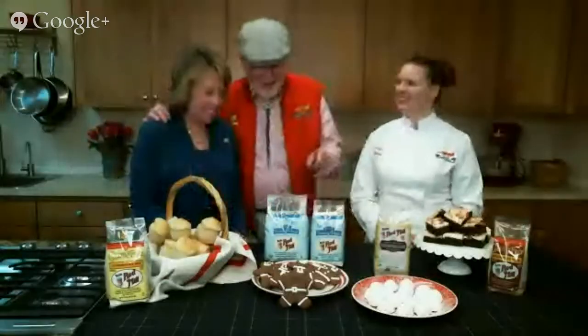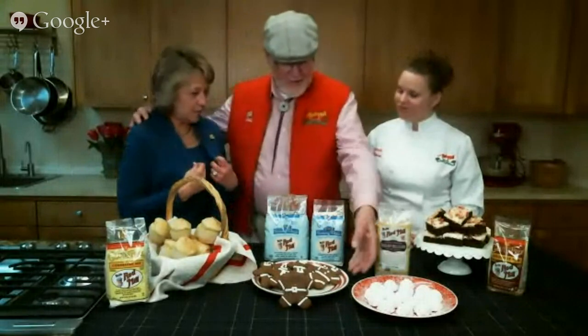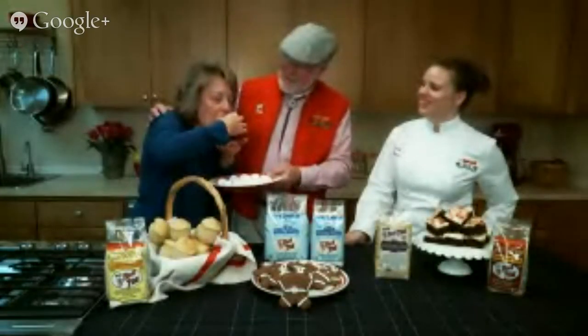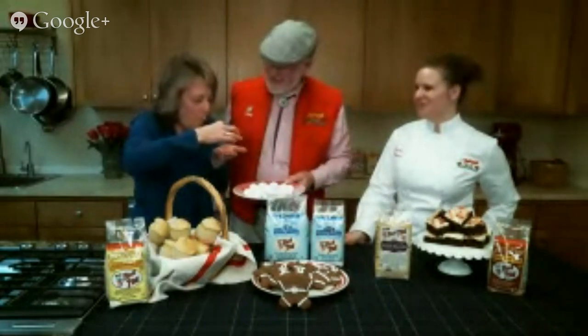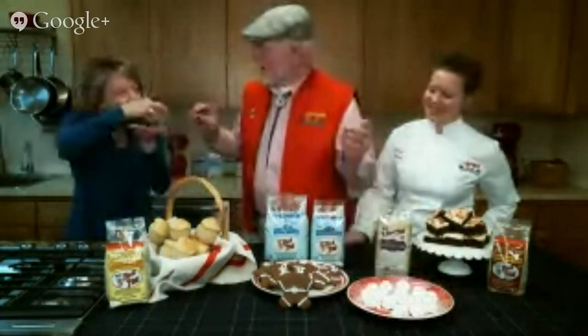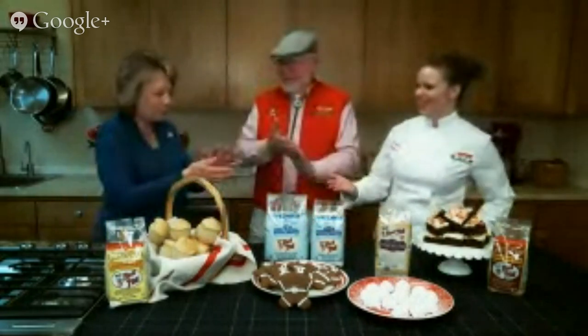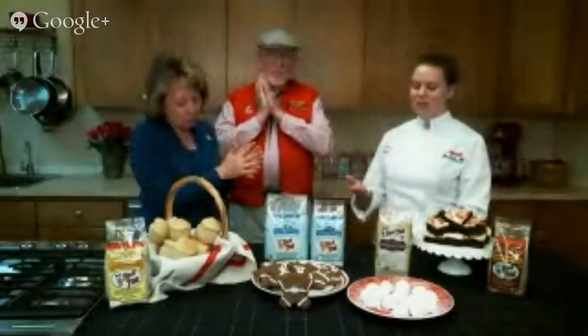I brought my assistant Nancy to help demonstrate the tea cookies. Nancy, your job is to show us how good these are — rolled in powdered sugar. Go ahead and take one. Look at all that dust! They're really good, aren't they? Those are great. They're super easy to make and really delicious.